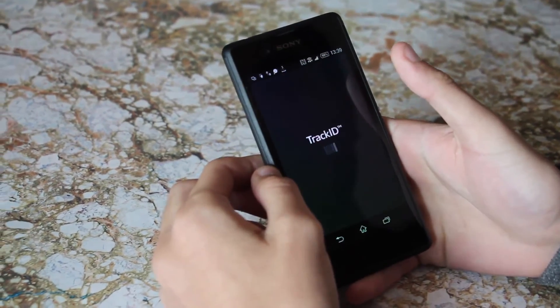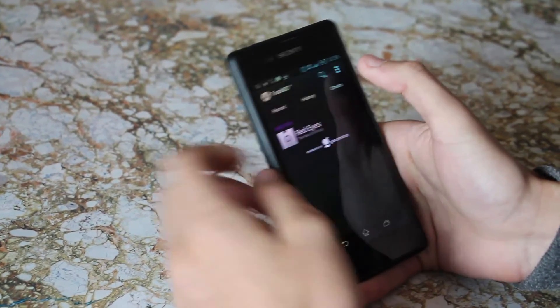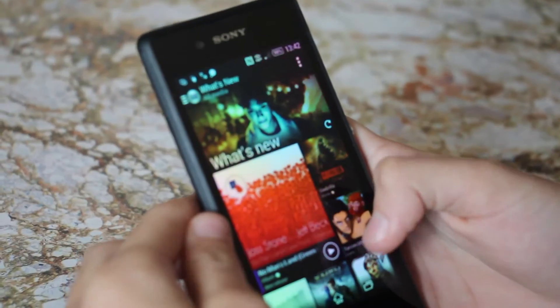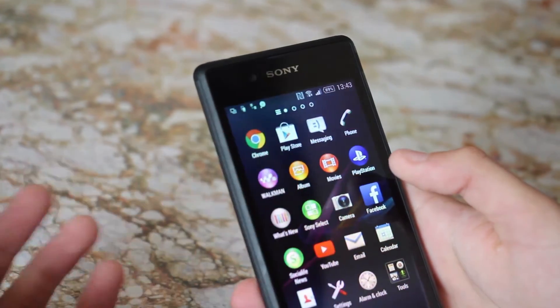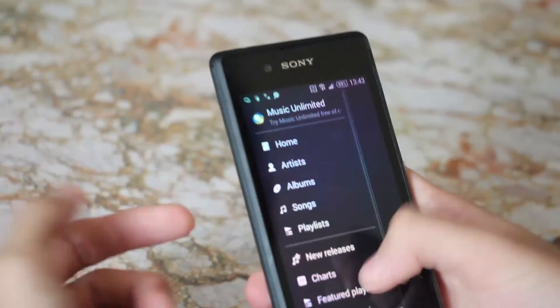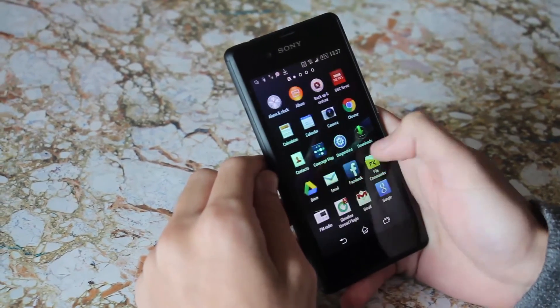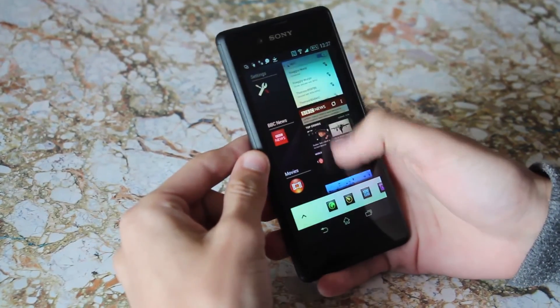Sony doesn't install a million bloatware apps and the apps that are installed are quite useful. Track ID and its widgets will work out what songs are playing, and if you're into the most recent tracks and movies then there's a beautiful application which shows you all that news. The Walkman app is just as beautiful — you can stream music online as well as listen to your own music stored on the device. One thing that does bother me is that Sony doesn't seem to know what colour scheme they're going for; some apps open with a light colour scheme and yet others open with a dark colour scheme. I just wish there was a bit more consistency.